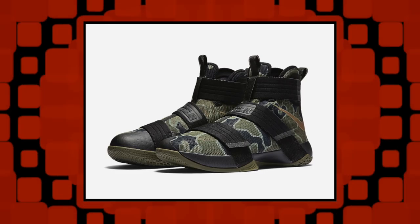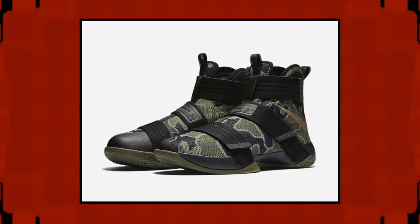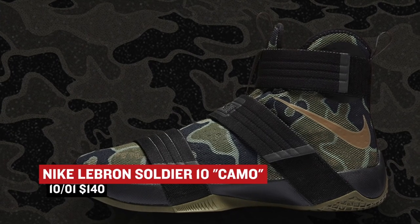Nike Basketball is going really hard on Saturday and has the LeBron Soldier 10 dropping in this camo colorway. LeBron actually rocked these earlier this summer and they have been getting noticed ever since. Those will cost you $140.